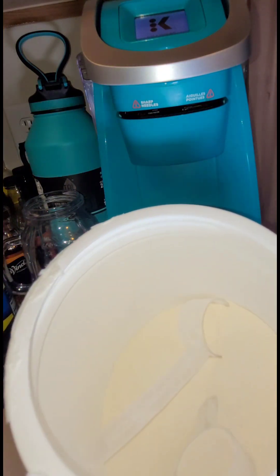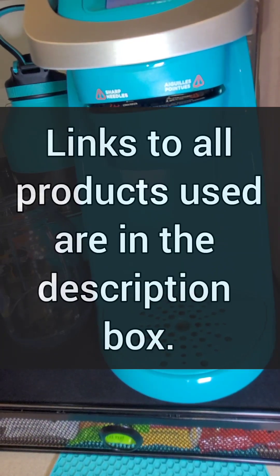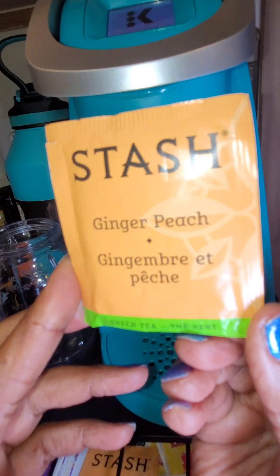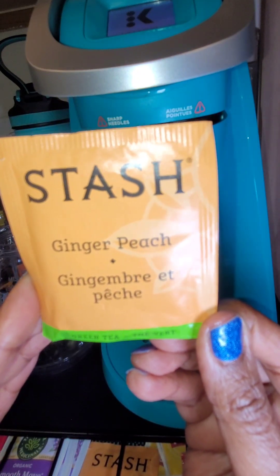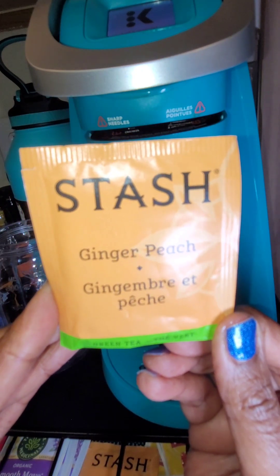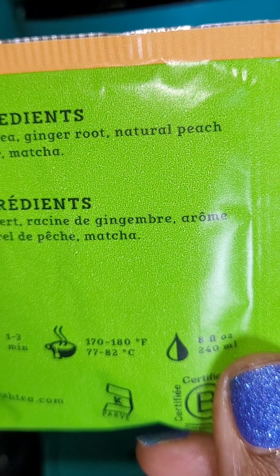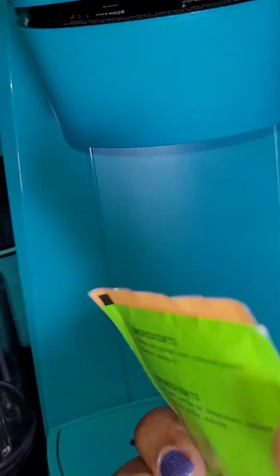It's just your basic fine powder and it comes with a scoop. Now sometimes when I don't want to have coffee, I will mix it in with the tea of my choice. This is a ginger peach tea by Stash. The ingredients are basically green tea, ginger root, natural peach flavor, and matcha — that is all that is in this tea. This tea is so delicious.